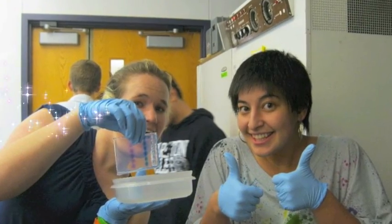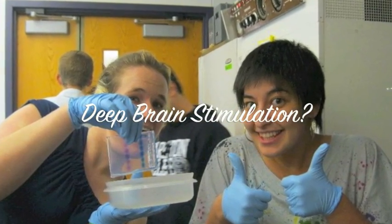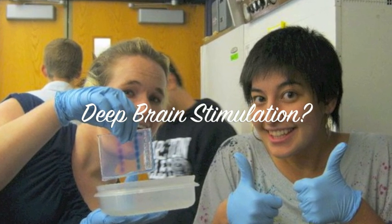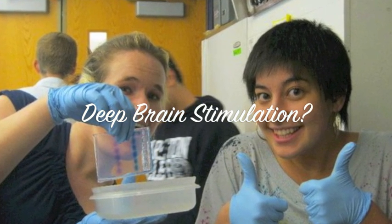I've heard about this thing called deep brain stimulation. Deep brain stimulation? That just sounds so complicated. I wouldn't even know where to start with that. It's a concept that's just so new. It's just out there.